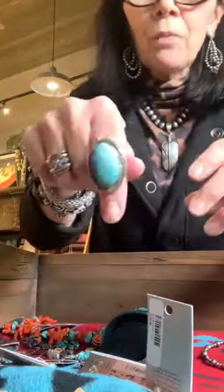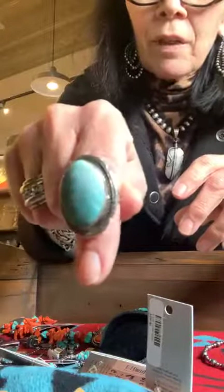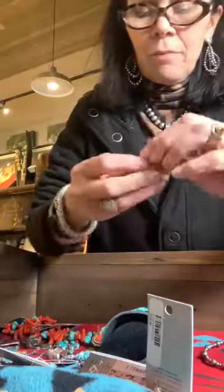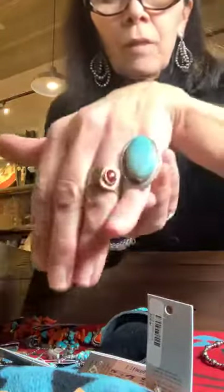Here is a beautiful almost robin's egg blue ring — a sweet little turquoise ring in a size 7. It's big for my smaller finger but would be perfect as a ring-finger or even a middle-finger ring.